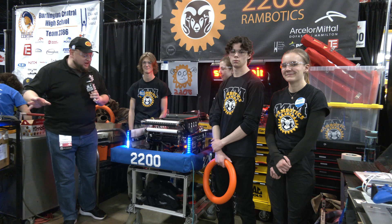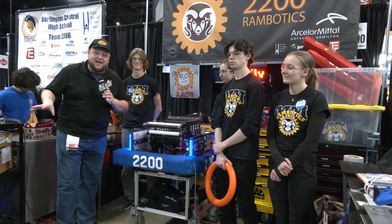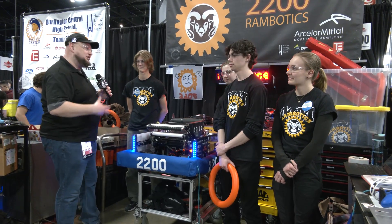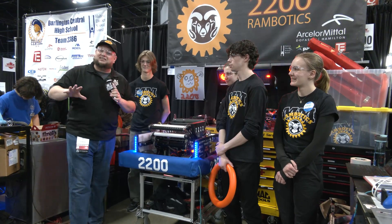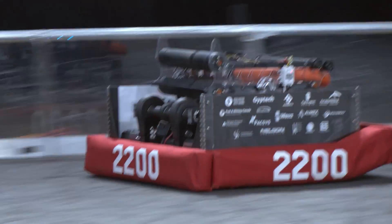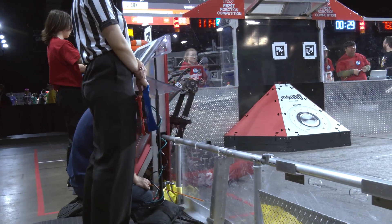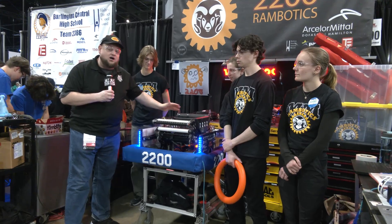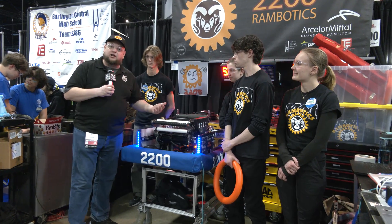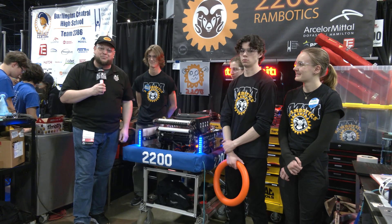Hey everybody, it's Tyler here at Ontario Provincials checking in. 2200 MM Rambotics — what a phenomenal season they've had here so far. Winnie McMaster looking really good here at Provincials as well too. Take a look at MM Rambotics and what they have to offer. This packaging is absolutely incredible. A lot of cool multi-function areas, an under-the-bumper intake that follows the note journey all the way through, and a great trap shot as well. Let's learn more about 2200 coming up here on Behind the Bumpers.